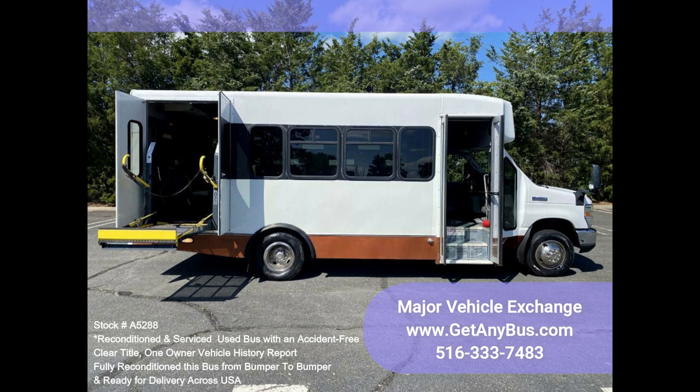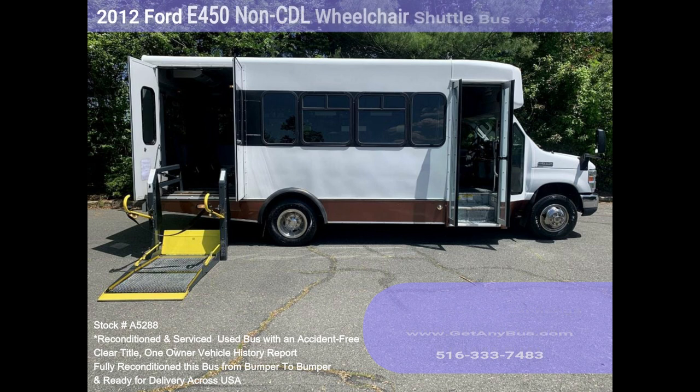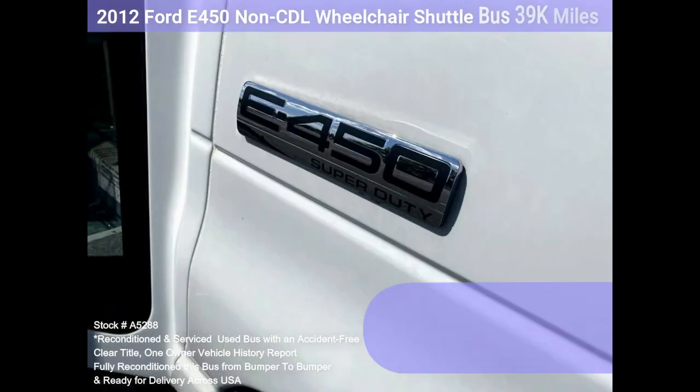Clean title, one owner, accident-free vehicle history report. Clean, comfortable, and perfect as a transit shuttle or activity and outing vehicle for church groups.